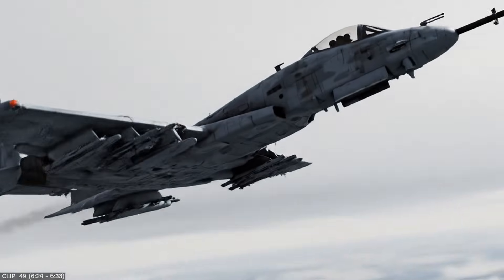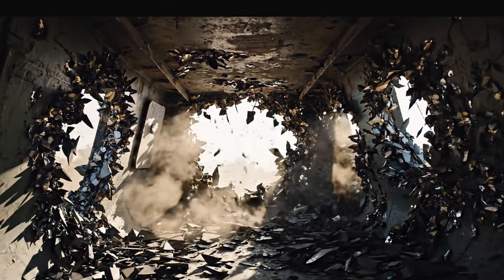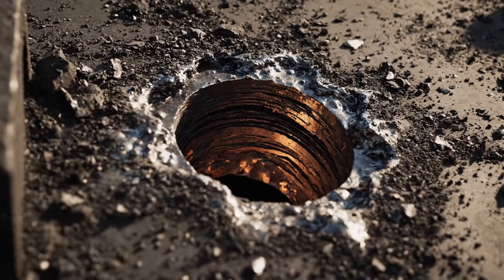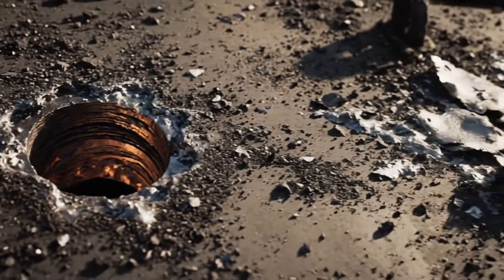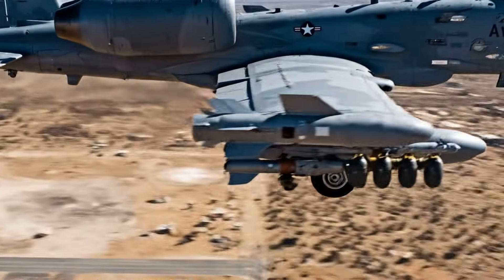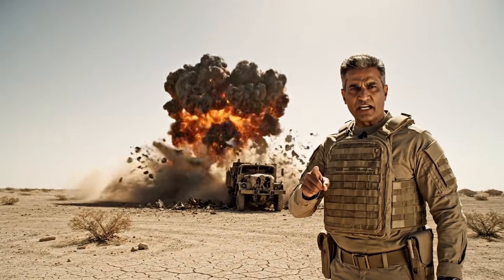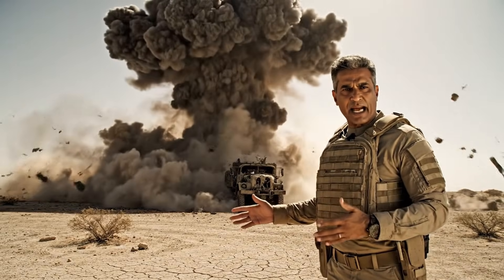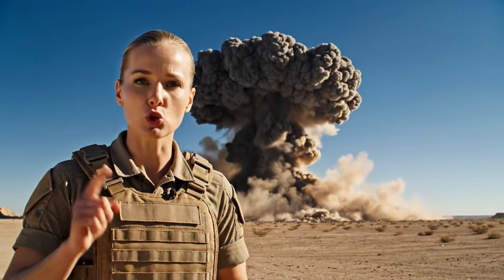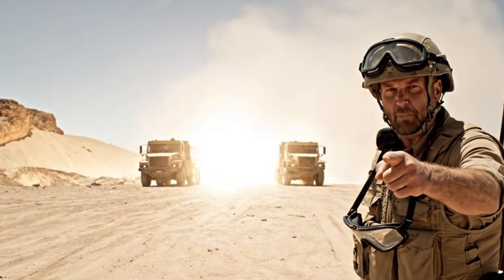The A-10 Thunderbolt II, affectionately known as the Warthog, is built around its massive GAU-8 Avenger cannon. The GAU-8A doesn't just destroy targets — it annihilates them. The evidence clearly shows the staggering penetration power of the rounds. The aircraft is fully equipped to fire the Maverick missile and deliver precision-guided or unguided bombs. As the missile impacts the target, the sheer destructive force is immediately apparent, leaving only smoldering wreckage. The A-10's precision weaponry is incredibly effective — that missile strike completely neutralized the target.